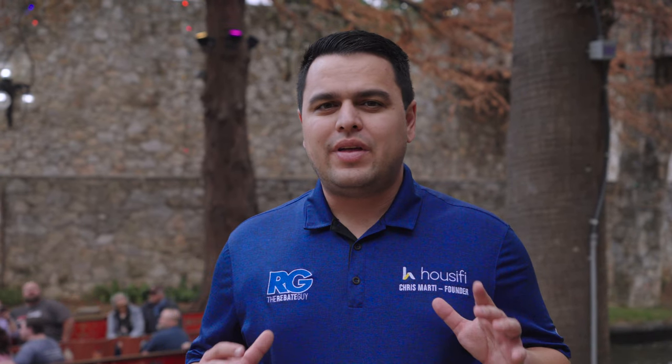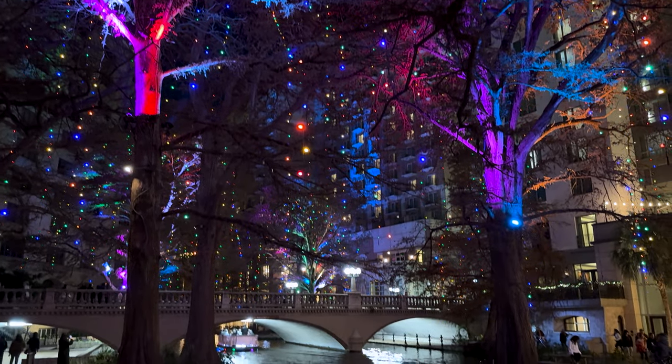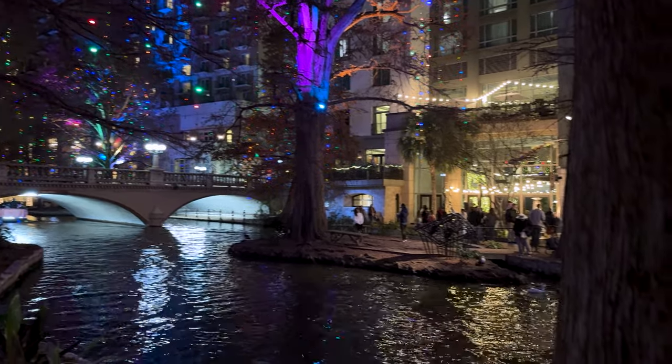We're here during the daytime, but we'll have some footage of this at night. What you have behind me are strands of lights coming from the trees. Right after Thanksgiving they do a lighting ceremony where they illuminate the whole banks of the Riverwalk with over 100,000 strands of lights. It is amazing and beautiful at night. If you're here between Thanksgiving and the end of December, don't miss the lit-up Riverwalk — it is well worth your time.